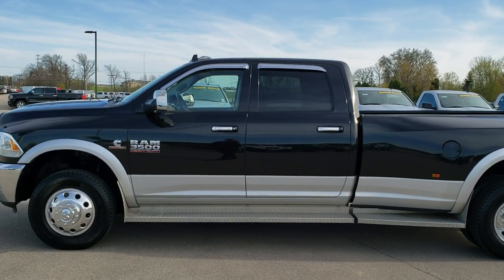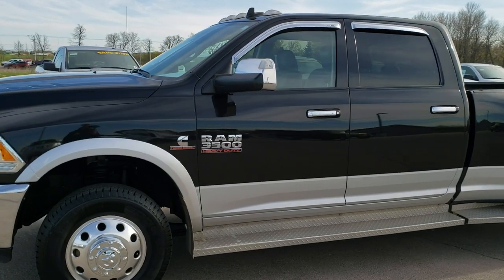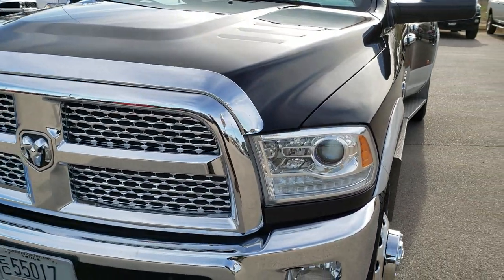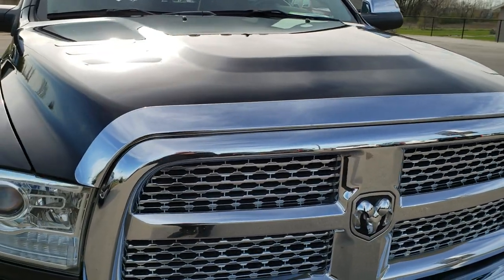This is stock number 8T391A. We are here at Summit Automotive in Fond du Lac, Wisconsin, your new and used heavy duty truck headquarters. Today we are checking out this super clean 2016 Ram 3500 crew cab long box dual rear wheel.